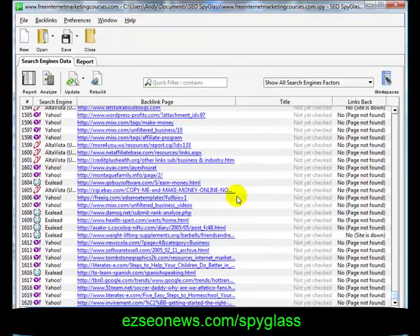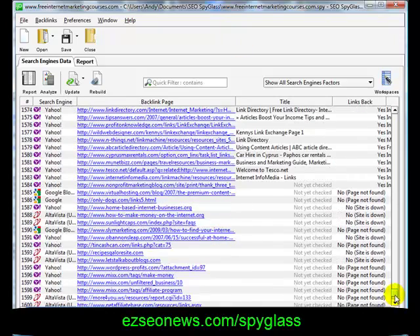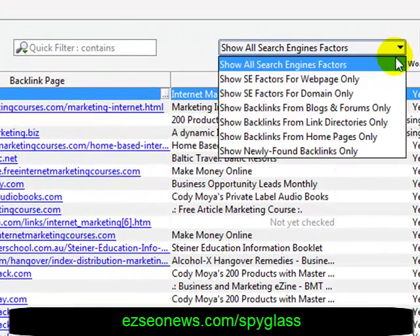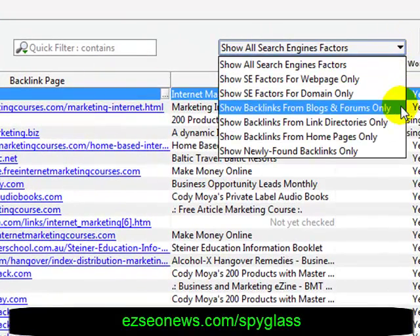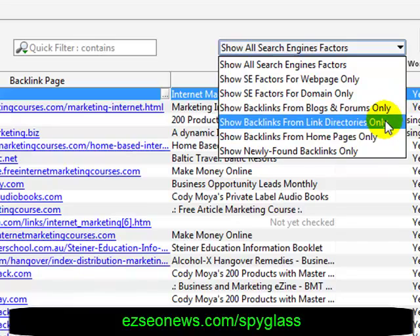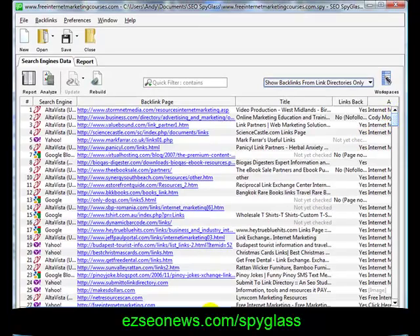How can this help us? There are various things we can do. We can go and look at the domains linking to this site and request a link. Or we can use the built-in filters — for example, we can look at links from link directories.